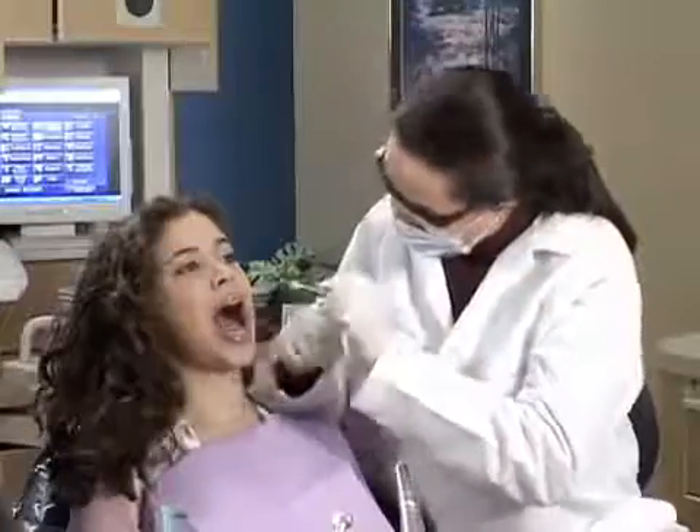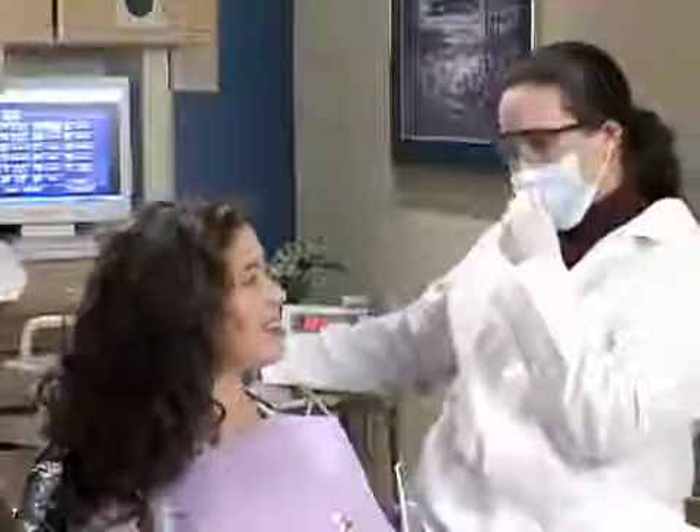This enables us to provide treatment before your tooth is at risk of more extensive and expensive treatment.